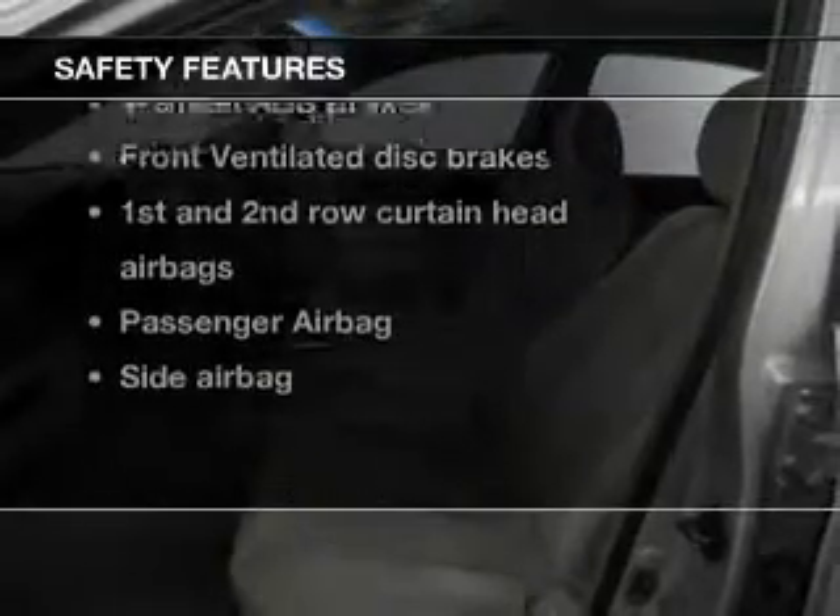And for your peace of mind, the following safety equipment is included: front ventilated disc brakes, curtain head airbags, passenger airbag, side airbag, traction control, stability control, independent suspension.